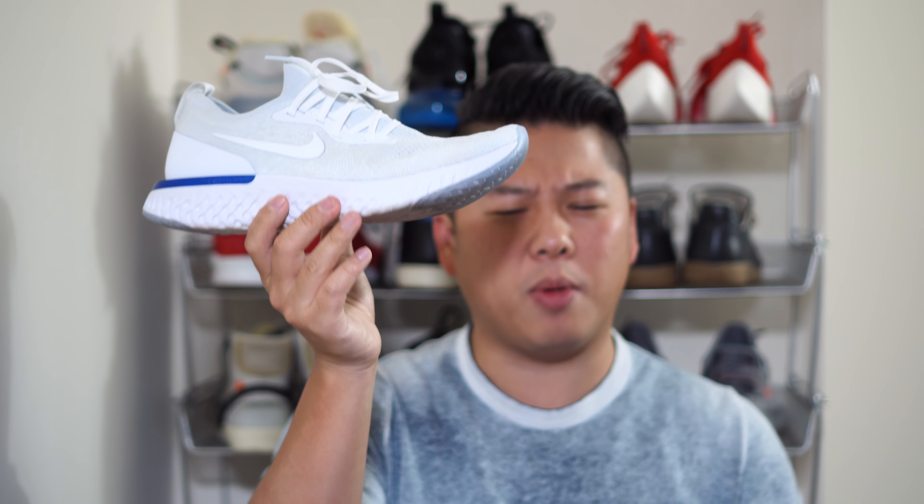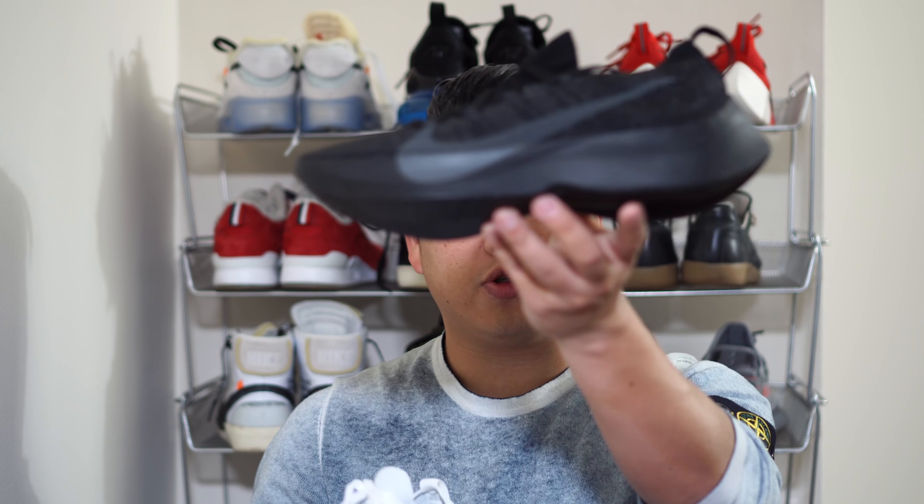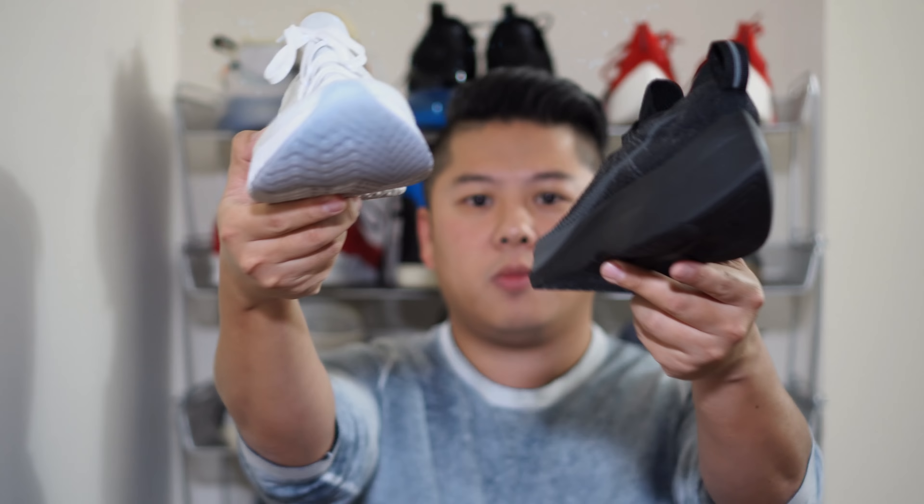The $30 price difference does make a meaningful impact — that's almost 20% more. If I could only own one, I'd probably pick up the Epic React, maybe also grab a black pair since I'm always afraid of getting them dirty. There are more colorways coming for the Epic React eventually. Let me know if you've bought either shoe and your thoughts — I'll also do a longer-term durability follow-up video on the Epic React. That's the Vapor Street versus Epic React — until next time!